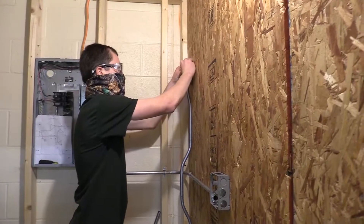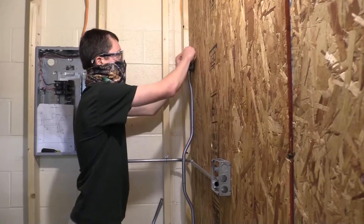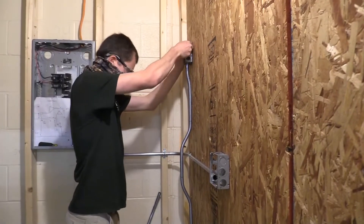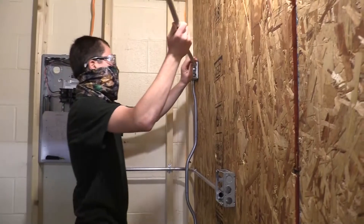You'll learn different wiring methods — residential wiring, how to do receptacles, switches, three-ways, doorbells — everything like that you'll do in a residential situation.